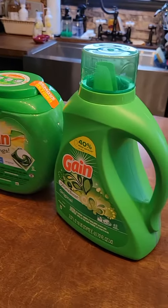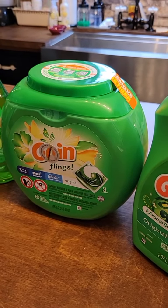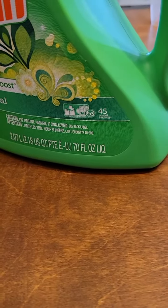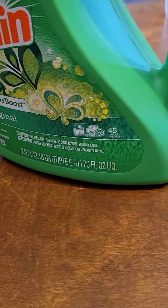All this. So the Gain Flings are $13.50 and they had a $3 coupon. The Gain — and this is the 70 full ounce one —